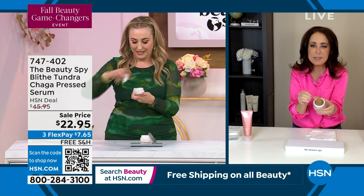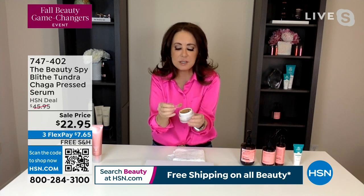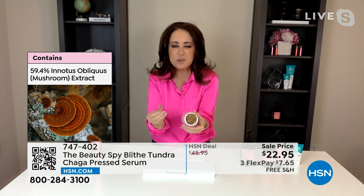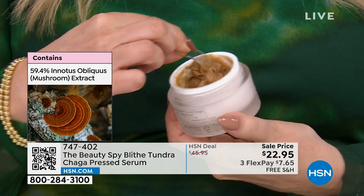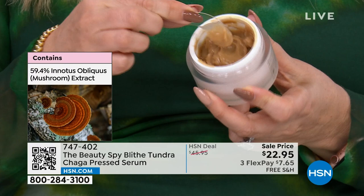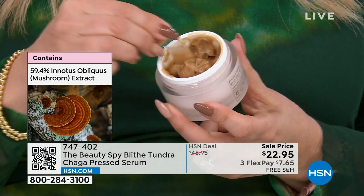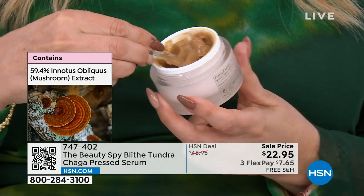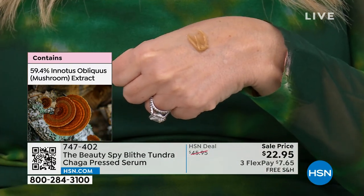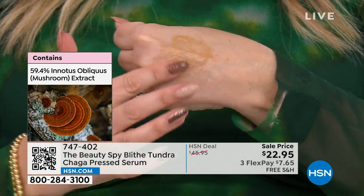This is really, really exciting — this is the Blythe Tundra Shaga. Shaga is a mushroom that has been used for hundreds and hundreds of years in all sorts of traditional medicines throughout Asia and Europe. This mushroom, the Shaga — you may have heard of it before — is actually also known as the mushroom of immortality, because it contains extremely high levels of the human body's most important antioxidant, called superoxide dismutase.